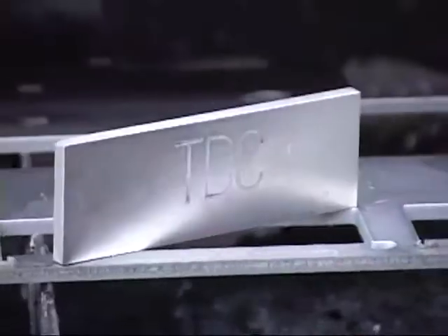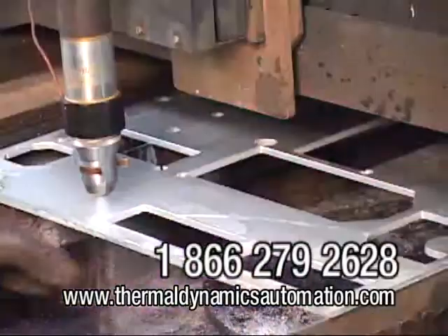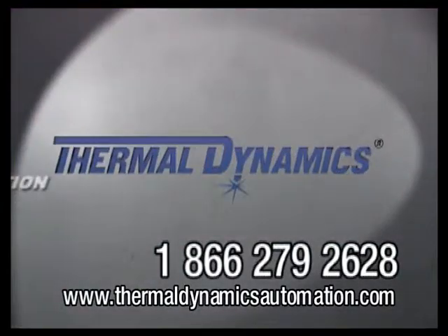For true precision cut quality on non-ferrous materials, use the Thermal Dynamics Nitrogen Water Mist plasma cutting process. For more information, contact your local Thermodyne sales representative or call 1-866-279-2628 for Thermodyne automation support.